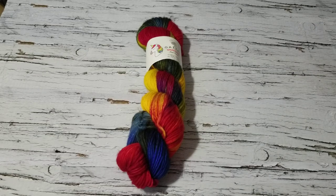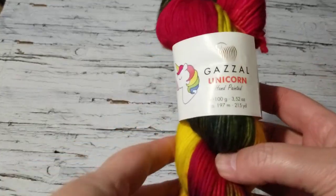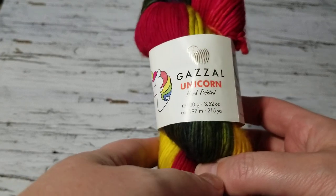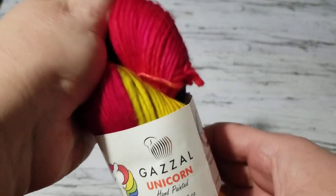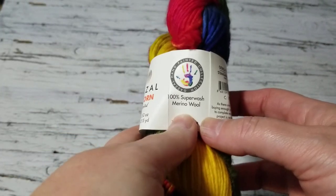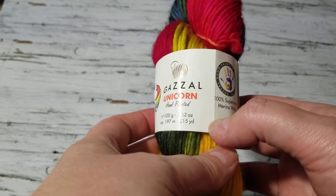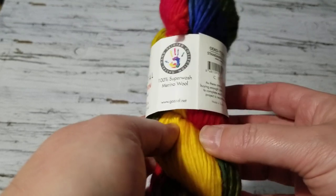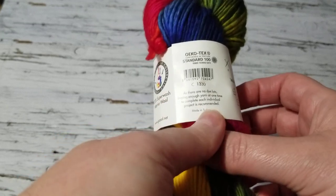Hello, this is Frida. Welcome to my channel. Today I want to talk about Gazal Unicorn. I purchased this from Hobium from Turkey and I just fell in love with this yarn. It is 100% superwash merino, but I don't know if it's anti-pilling — that's my only concern. But I said, forget it, I'm just going to buy more, which I did.